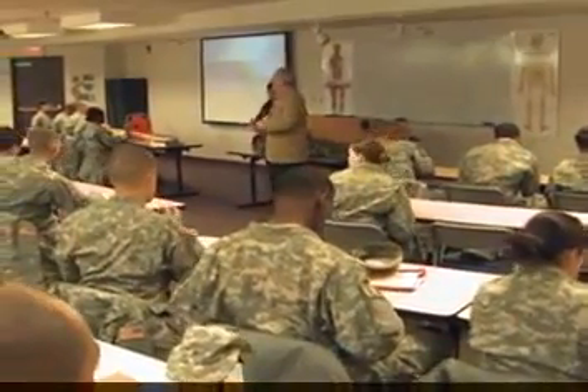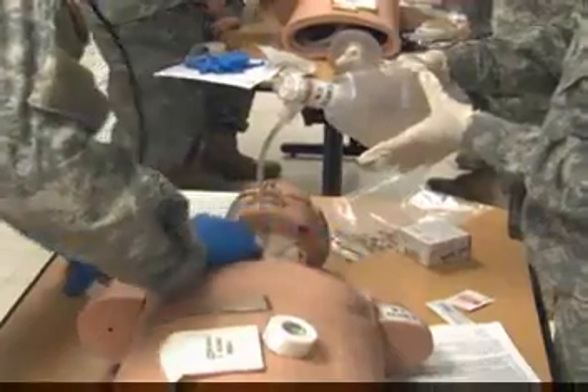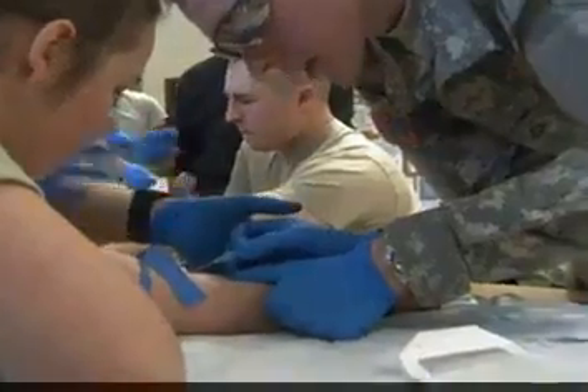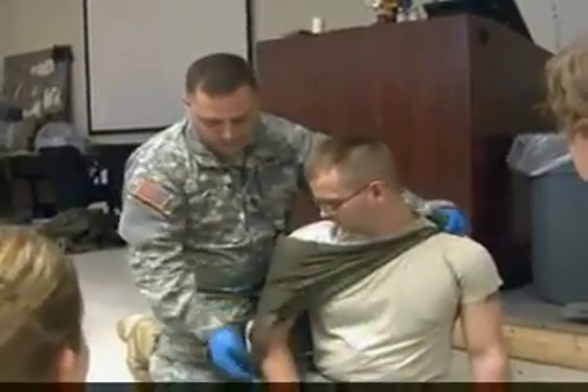During your months of training as a Health Care Specialist, you will learn the basic techniques of measuring and recording blood pressures, pulse and respiration rates, and temperatures. You will learn to give intravenous infusions, to obtain blood and other specimens, to dress and bandage wounds, to treat patients in shock, and to train others in first aid.